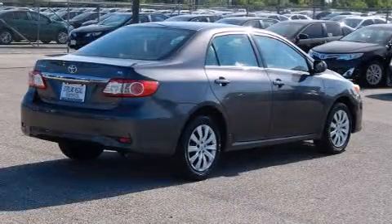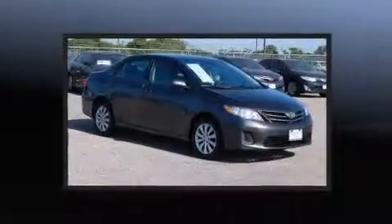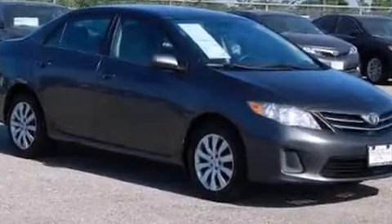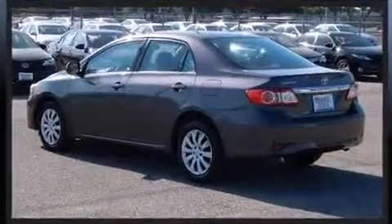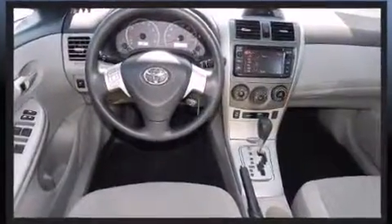Come test drive this 2013 Toyota Corolla with just over 35,000 miles on the odometer. This four-door sedan prioritizes comfort, safety, and convenience. Smooth gear shifts are achieved thanks to the efficient four-cylinder engine, and for added security, dynamic stability control supplements the drivetrain.